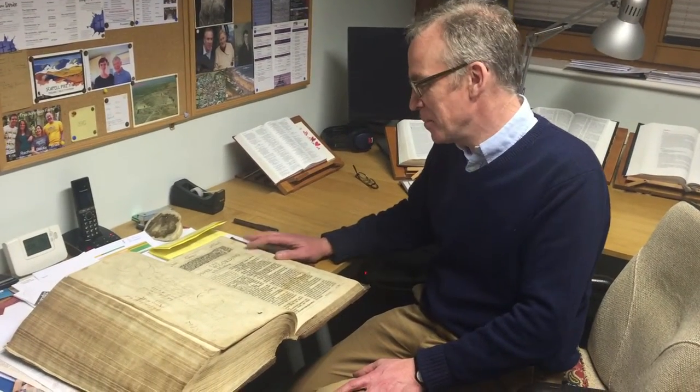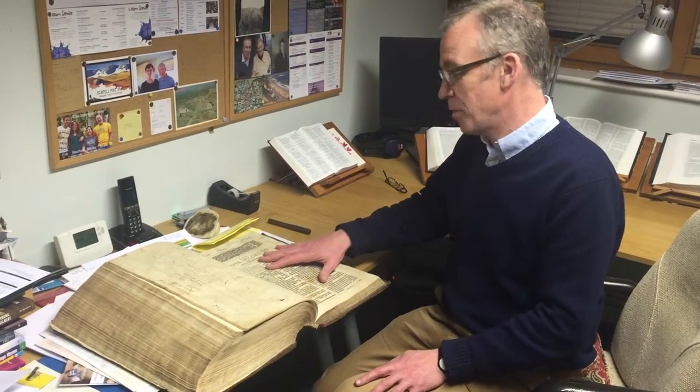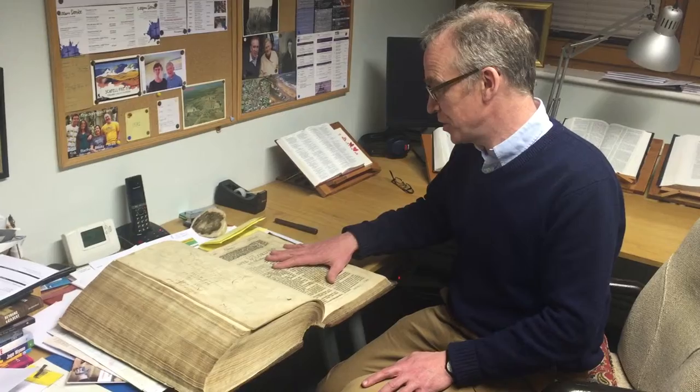My name's Alistair Payne and I have here a family Bible which my dad passed on to me. I didn't know we had it in the family until about 10 years ago and it's got our family tree in the back.